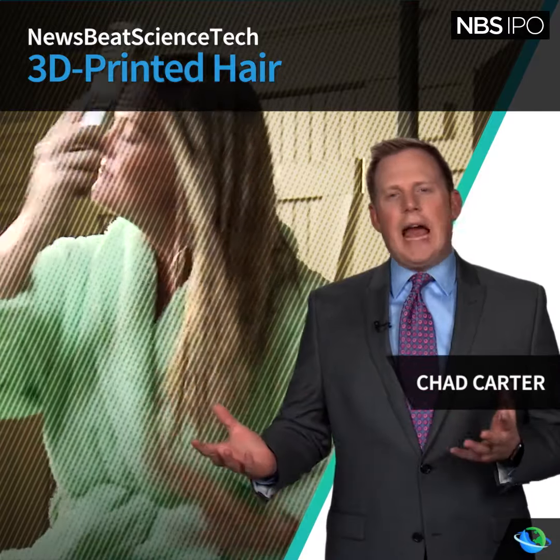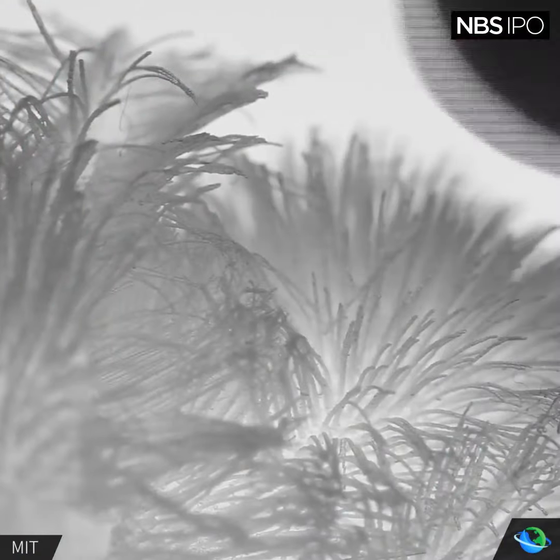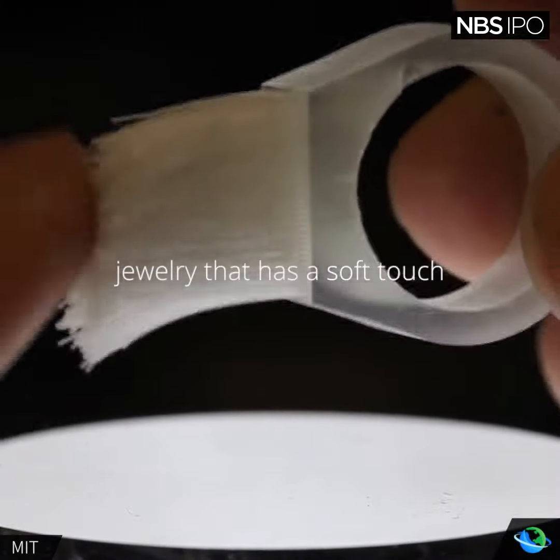Hair. We grow it, cut it, shave it, style it — 3D print it? That last part is still new, but it's happening thanks to a group of researchers at MIT's Tangible Media Group.